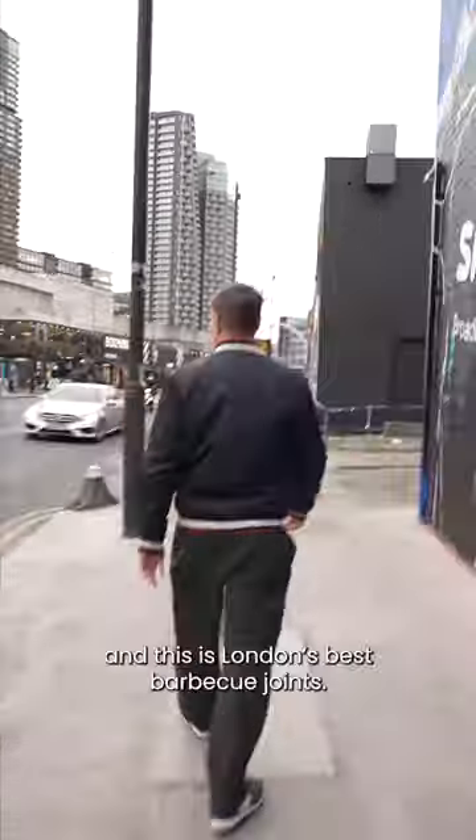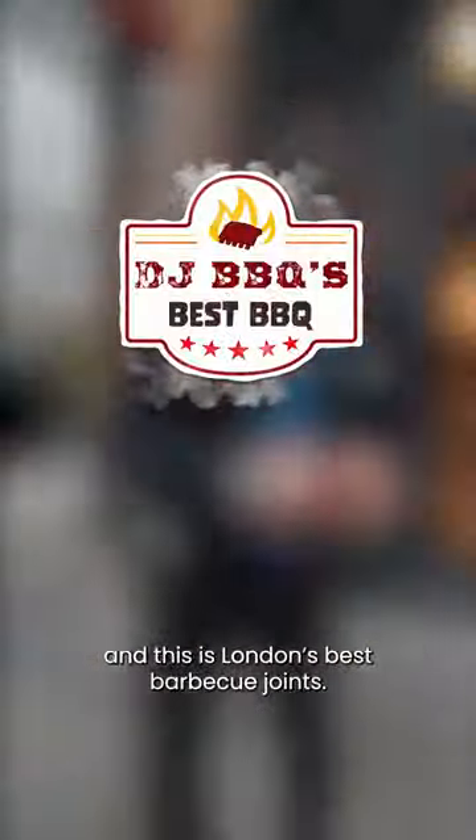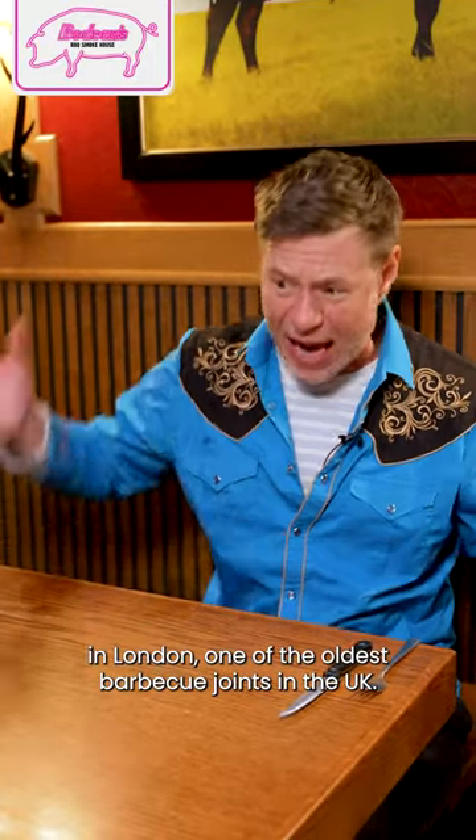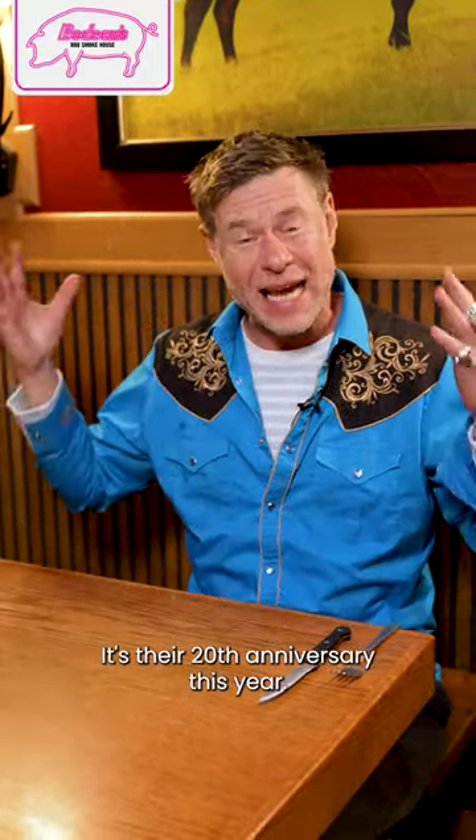Hi, I'm DJ BBQ and this is London's Best Barbecue Joints. We're here at Bowdean's in London, one of the oldest barbecue joints in the UK. It's their 20th anniversary this year.